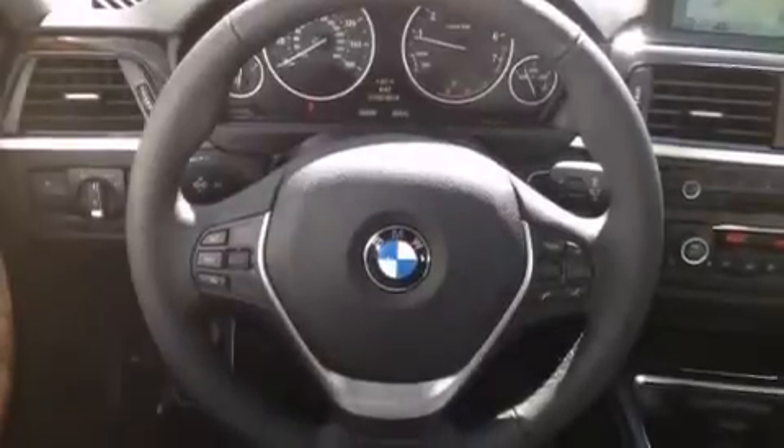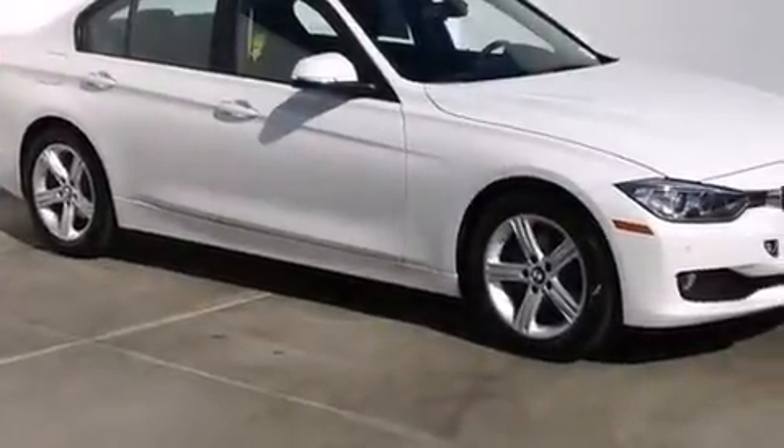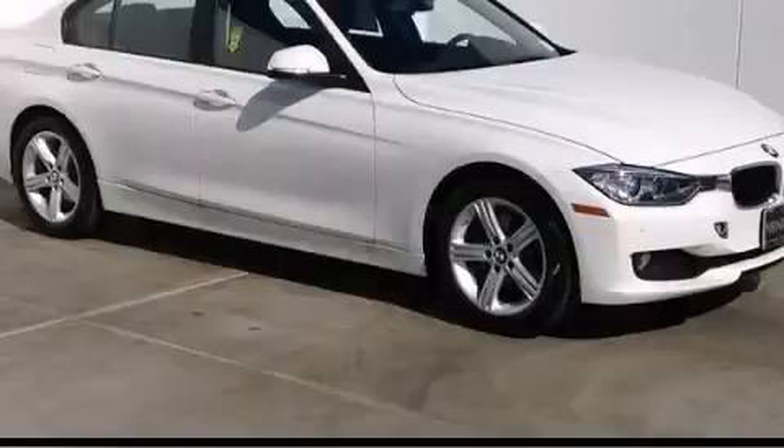With an EPA estimated rating of 35 miles per gallon on the highway, its fuel efficiency will save you time and money. Contact us today and schedule your opportunity to see this vehicle in person.